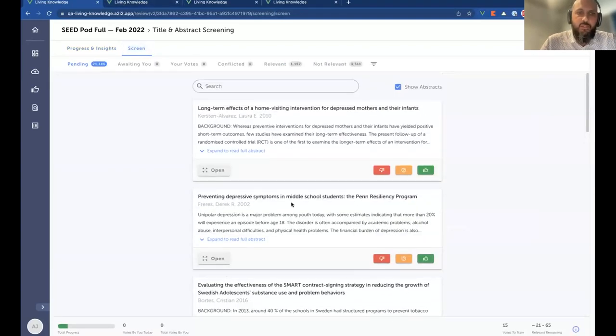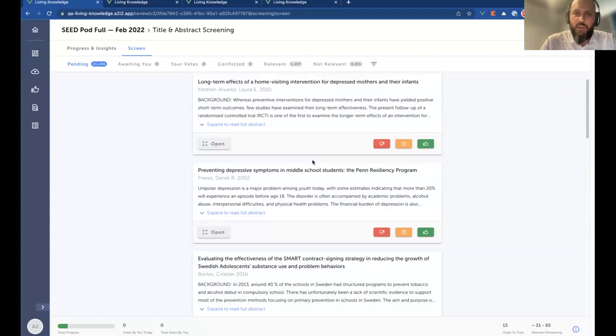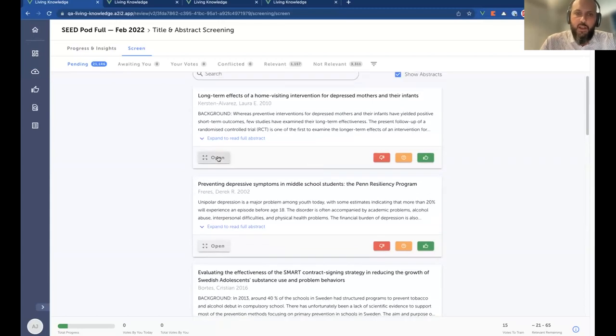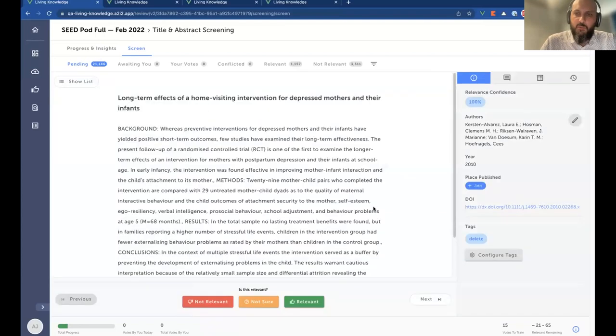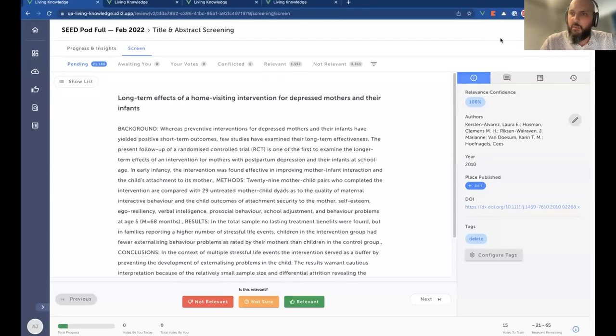You can jump into the screening interface, which shows the list of references in your backlog to screen. You can vote on whether to include them or not, jump into a more focused scanning view, and there's also the ability to comment and tag references for organisation and communication amongst the team.